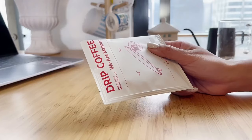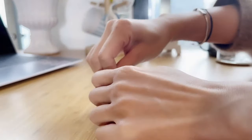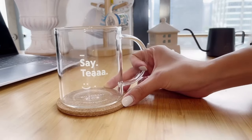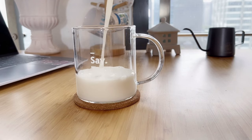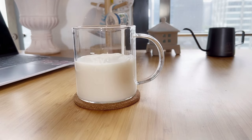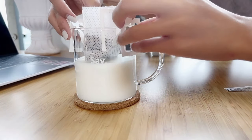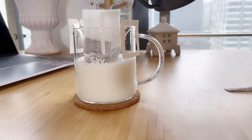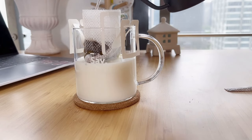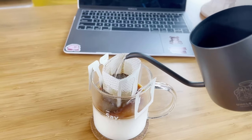Drip coffee bags were actually invented by the Japanese in 1990, and Japanese design always strikes me as minimal but very practical. I came across statistics saying coffee consumption in the United States is expected to soar by 10%, and as I mentioned, drip bags have become really popular in markets such as China, Japan, Taiwan, and South Korea, with sales in the billions.